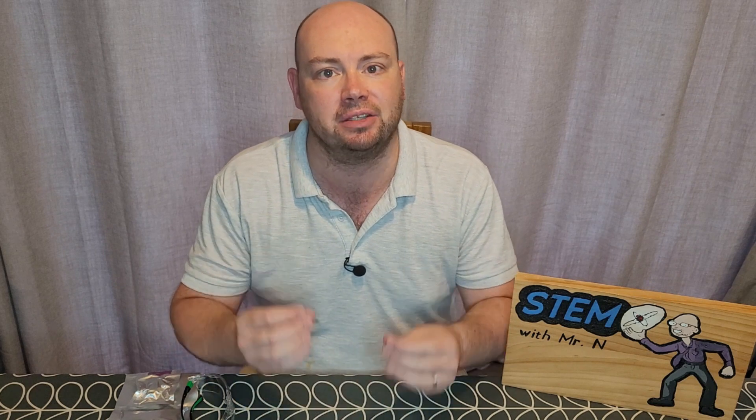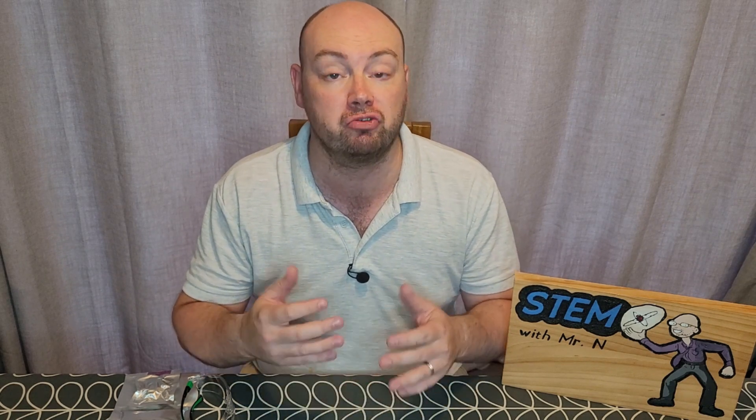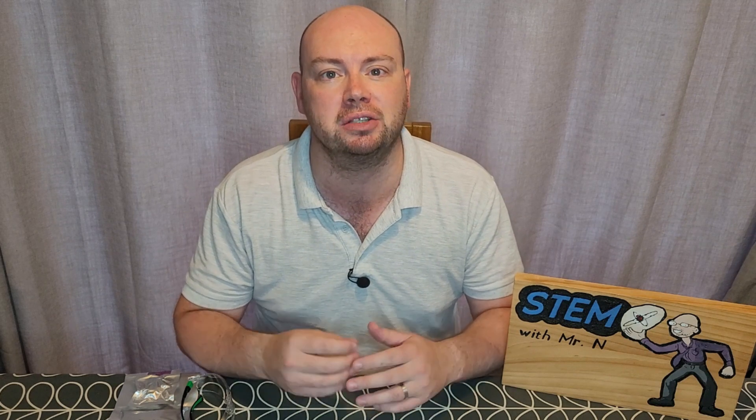Hello and welcome to STEM with Mr N, where I perform different demonstrations and explain the science behind what we're seeing. This week's episode is the birthday episode, and one of the biggest things people like seeing at birthdays is reactions — whether it's reactions to a party or reactions to presents. So this week I'm going to look at some exciting explosive photos of reactions with metals. Let's check it out.